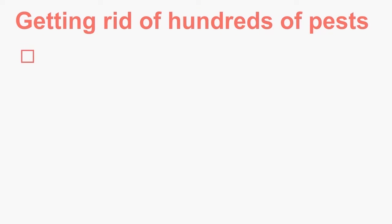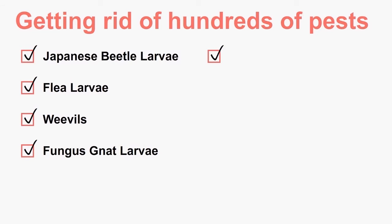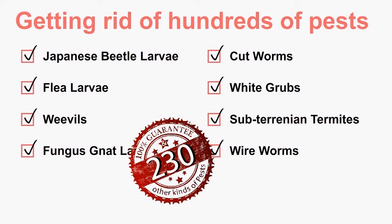Pests like Japanese beetle larvae, flea larvae, weevils, fungus gnat larvae, cutworms, white grubs, subterranean termites, wire worms, and 230 other kinds of pests.